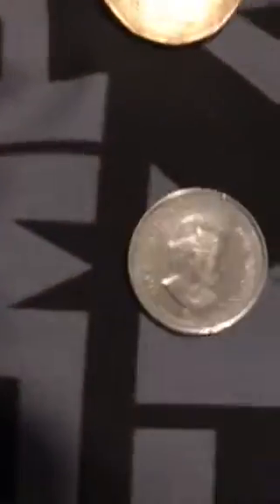Moving on to the next country — Canada. I just have coins of Queen Elizabeth. If you look on the back, it says Canada on all of them.